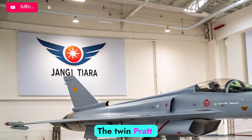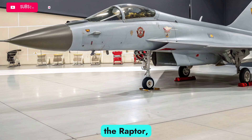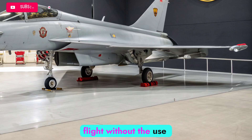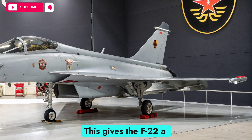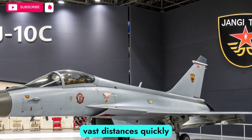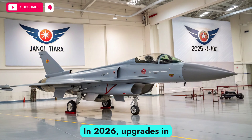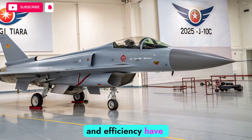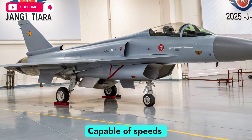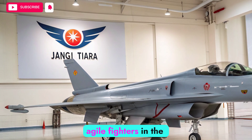The twin Pratt & Whitney F119 engines remain the beating heart of the Raptor, enabling it to achieve supercruise — sustained supersonic flight without the use of afterburners. This gives the F-22 a critical edge in both speed and efficiency, allowing it to cover vast distances quickly and intercept enemy aircraft before they can react. In 2026, upgrades in engine management and efficiency have extended the aircraft's lifespan and improved its performance. Capable of speeds exceeding Mach 2, the Raptor is still one of the fastest and most agile fighters in the sky.